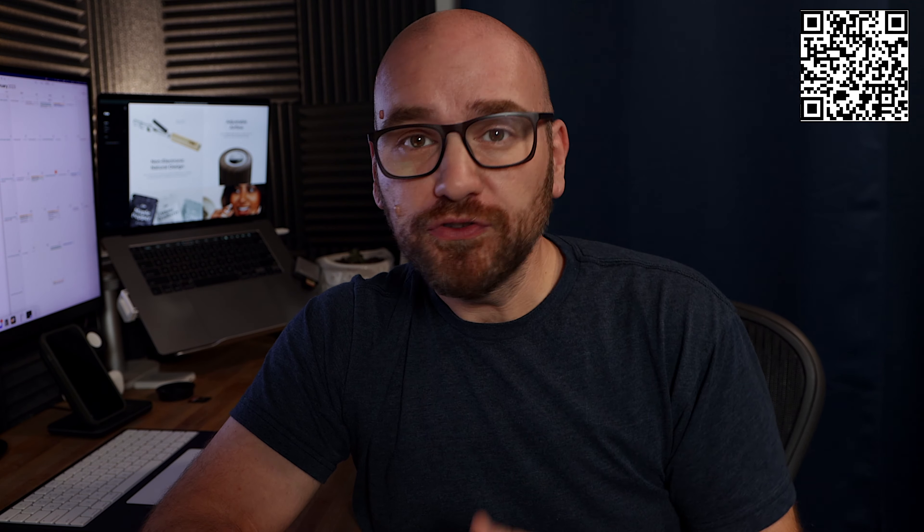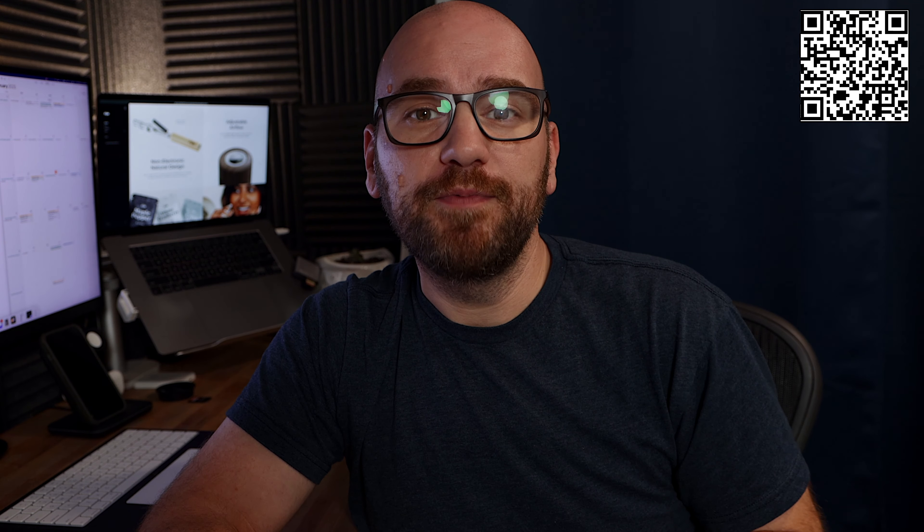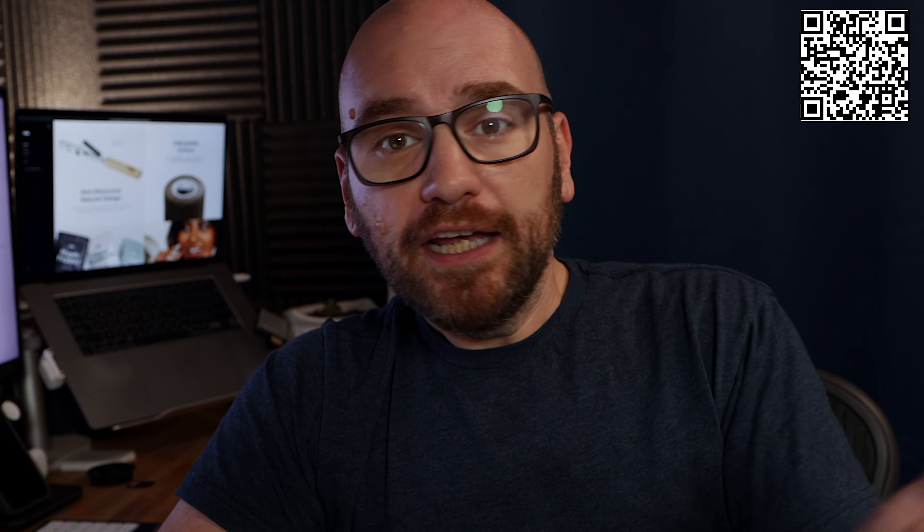Once it's heated — mine got up to a boil because my stove is atomic — we're just going to close the lid and let that simmer for at least an hour, up to a few hours.